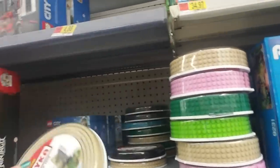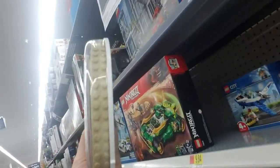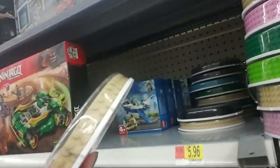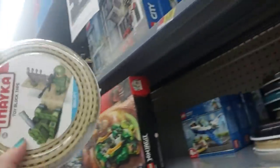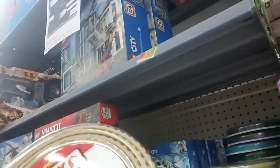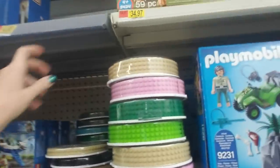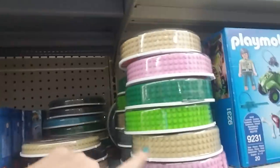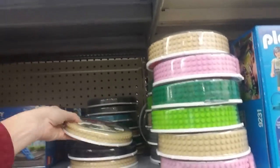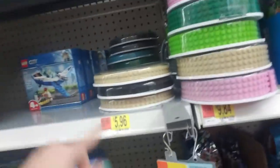My kids love this block tape — Legos fit on it, it's flexible and has adhesive on the back so you can put it on any surface and stick Legos to it. You can get six and a half feet of wider tape for $9.84 in dark gray, pink, beige, light green, and dark green. They also have thinner tape in beige, black, blue, and dark green for $5.96.